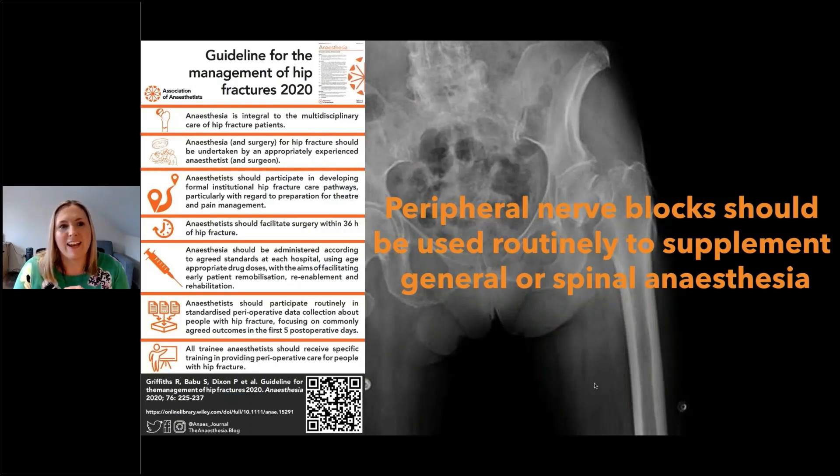We love guidelines, and here's one from last year in Anaesthesia — really excellent advice from people who work in hip fracture management, including Richard Griffiths and the team. What I really liked is that they stated unequivocally that peripheral nerve blocks should be used routinely to supplement general or spinal anaesthesia. That's guidelines for everybody to think about what they need to do in their practice to improve patient care. It's important to remember it's not just one and done — we have to think about perioperative analgesia.